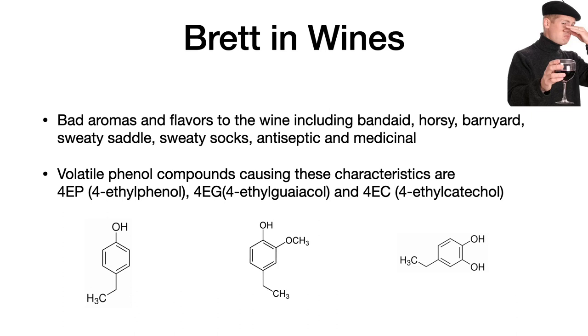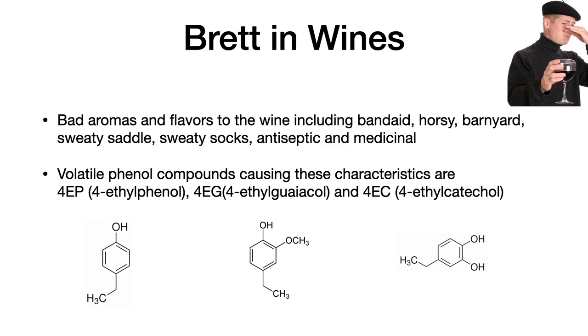The three most responsible compounds are volatile phenol compounds, which are known as 4-EP or 4-ethylphenol, 4-EG or 4-ethylguaiacol, and 4-EC or 4-ethylcatechol.